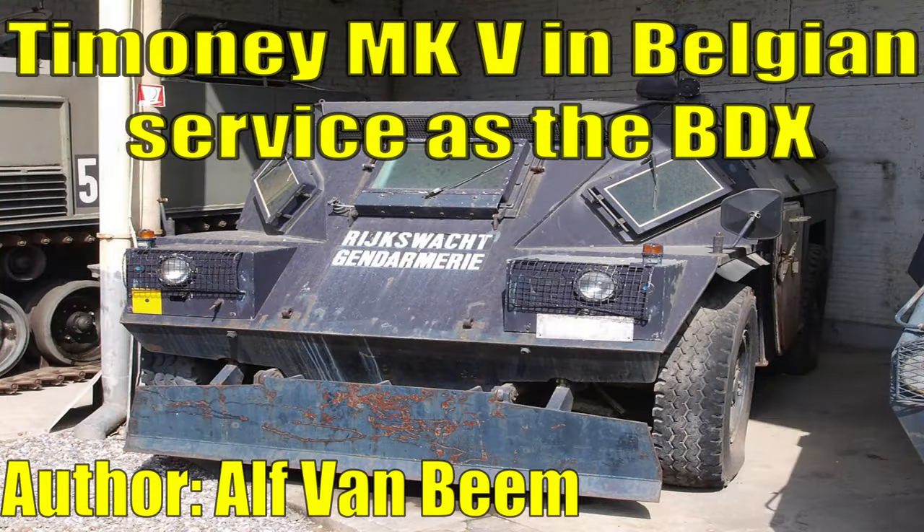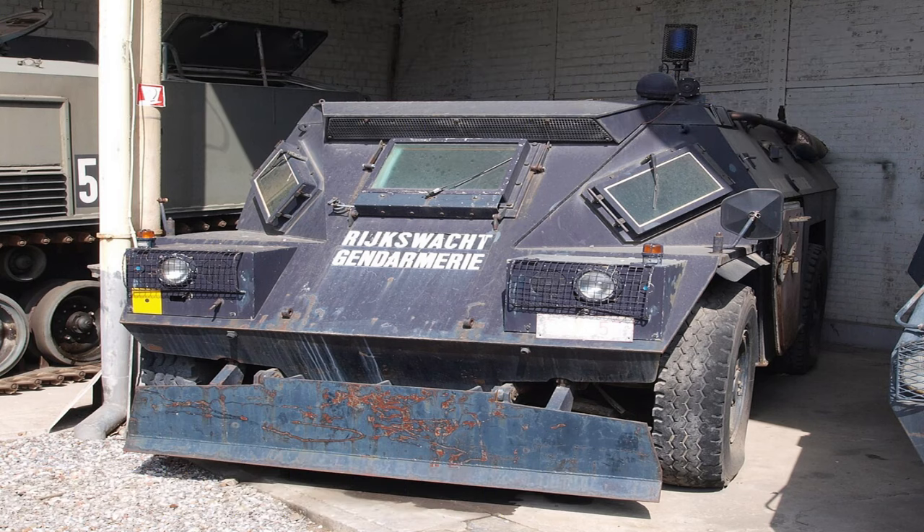Unfortunately, most Timoney armoured vehicles generally weren't fitted with anti-tank weapons outside of tests and prototypes, so there are limited domestic options other than the two we just looked at. Thankfully Ireland also used many foreign designs, giving us a wide variety of foreign vehicles that could be added to an Irish subtree.